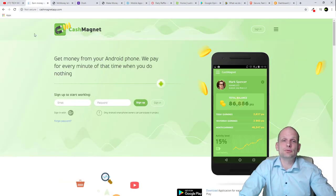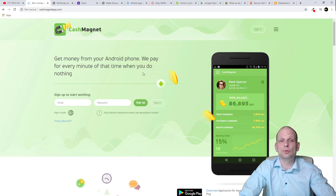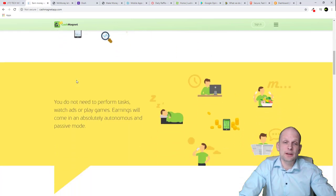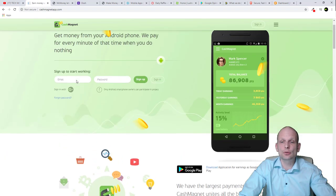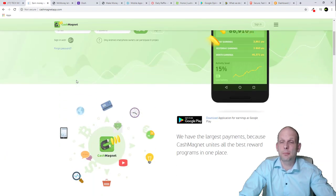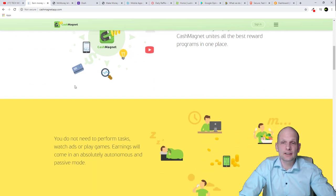Let's start with the first one: Cash Magnet. This is a popular app to get money from your Android phone. They pay for every minute of time — even when you do nothing. This app is only for Android phones and it's a passive income app. You don't need to do pretty much anything — just install it on your phone and that's it.